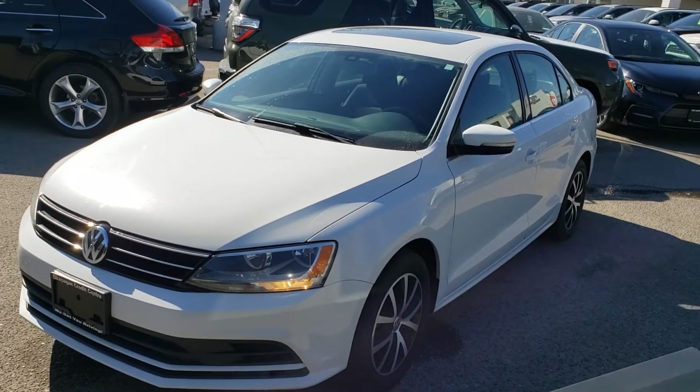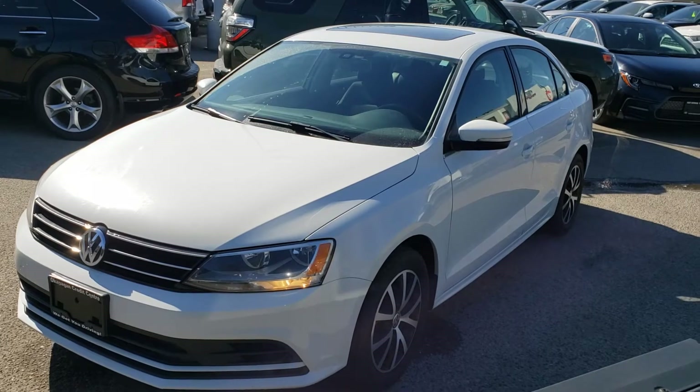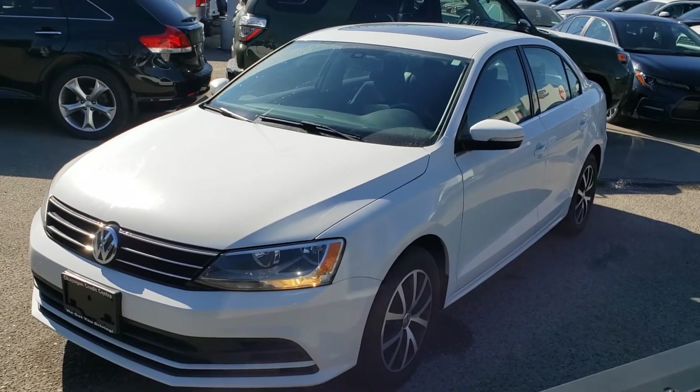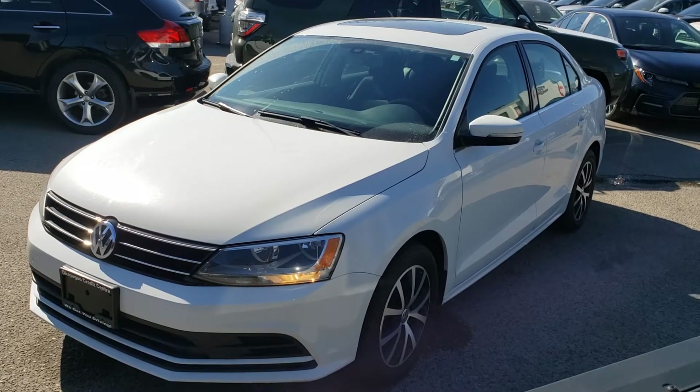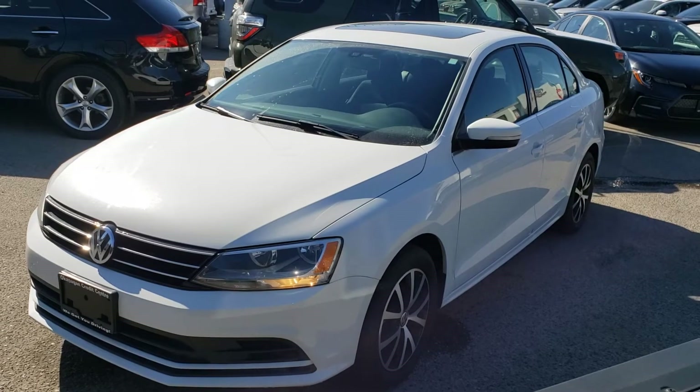Welcome to another video walk around. Today we're going to be taking a look at this 2016 Volkswagen Jetta TSI in this gorgeous pure white color. This front-wheel drive, four-door, five-passenger sedan comes equipped with a 1.8-liter turbocharged four-cylinder engine mated to an automatic transmission.